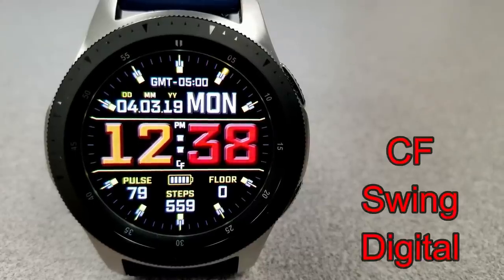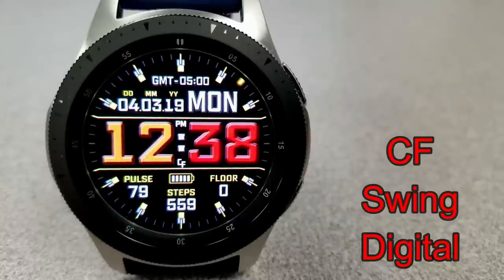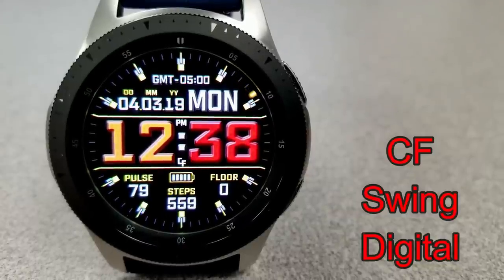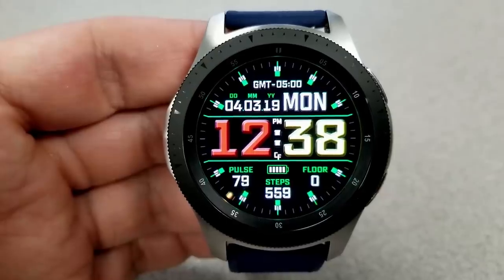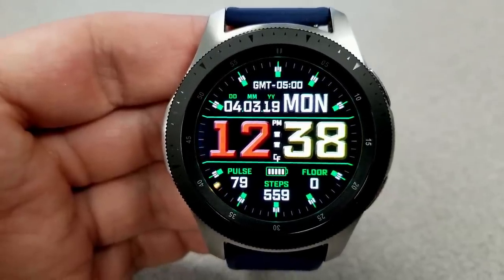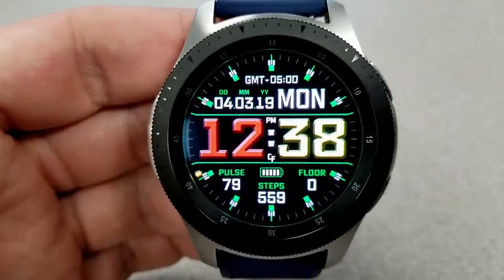I'm going to show you the watch faces that are going to be expiring later today first. The other one is from Broda, and I'm not sure when that's going to expire, so I'll show you those three first and then end with the two Burgeon faces that expire later this week.